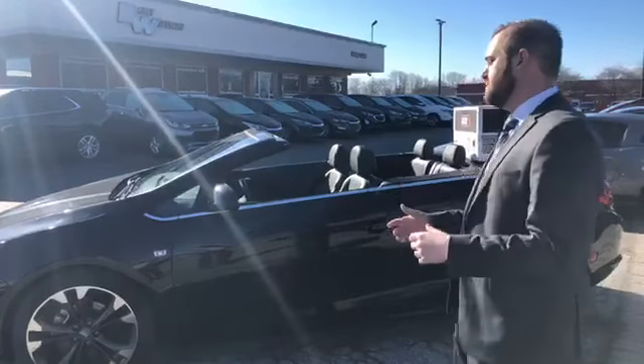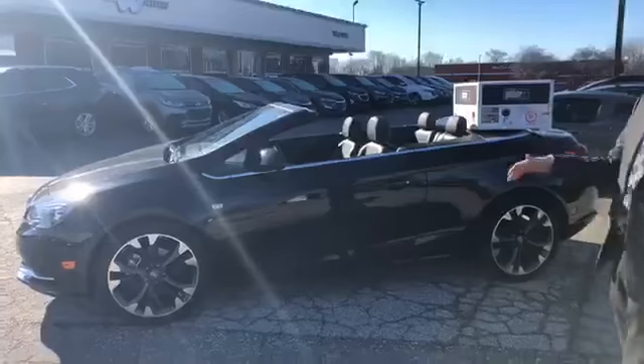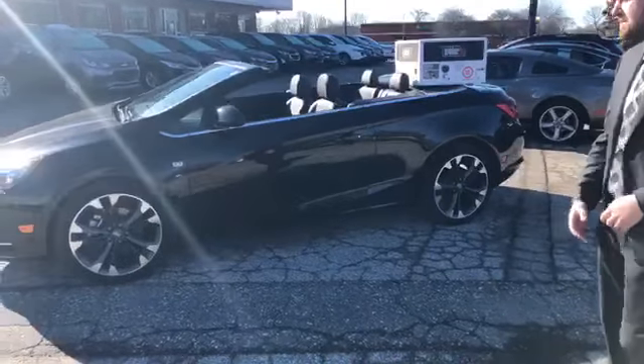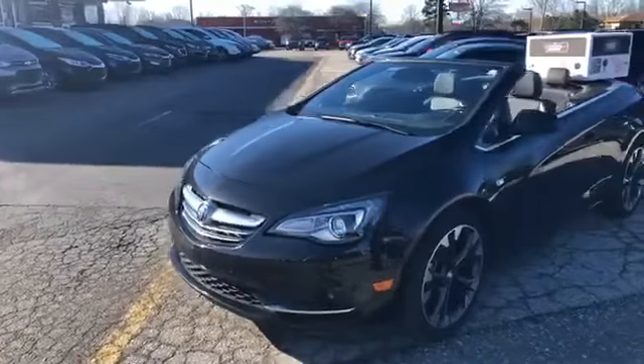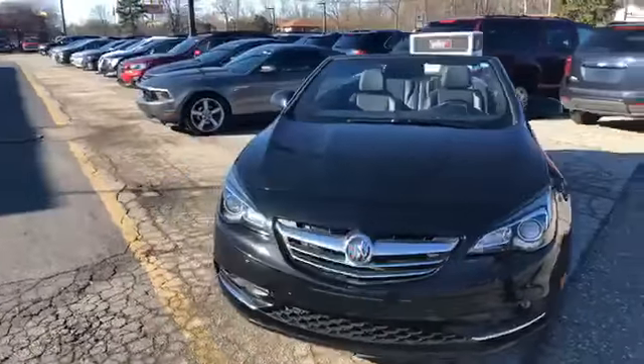Keeping with the summertime and springtime theme, I've got a 2018 Buick Cascada in black metallic with 20-inch wheels — obviously a convertible. It's got a sexy look to it, great affordable price range. You can actually get this for about $375 a month, zero money out of pocket. Some great deals and incentives on it.